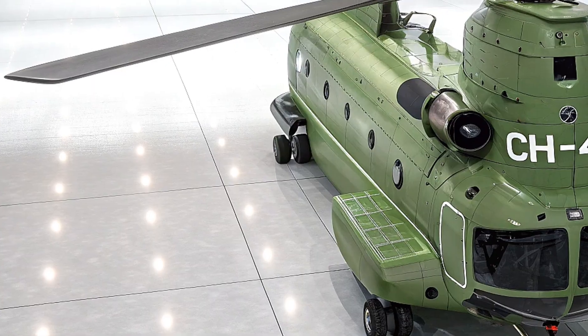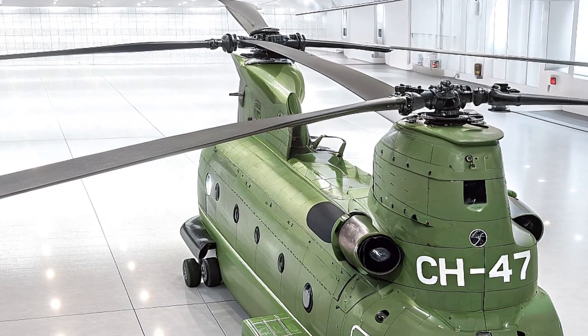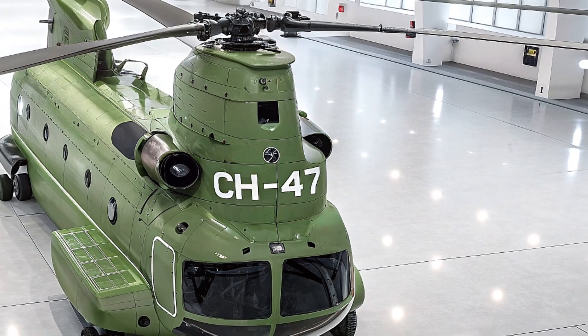Boeing is pushing the CH-47's lifespan toward 2060 with Block 2 and planned Block 3 upgrades, which could include even more powerful engines under the Army's Future Affordable Turbine Engine program. With over 1,200 Chinooks built and a global legacy, the 2026 CH-47F Block 2 is proof that this heavy-lift king is here to stay.